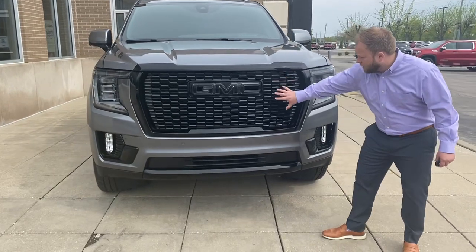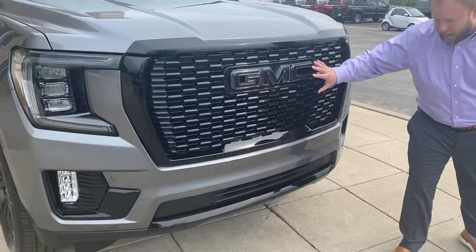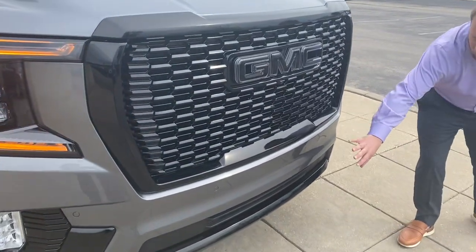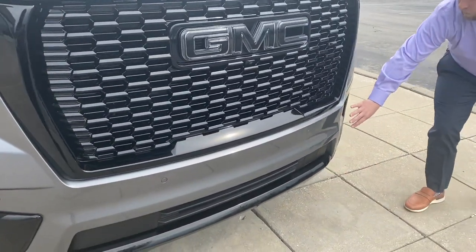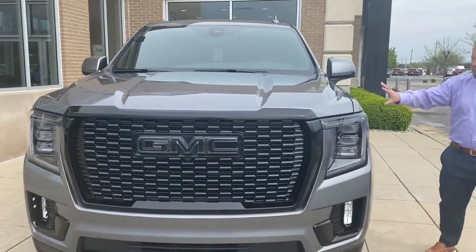Looking at the front, you can see the full blackout grille. These are black illuminated emblems — they'll glow at night. This is so cool. We totally deleted all chrome and changed it all to black on this entire vehicle.